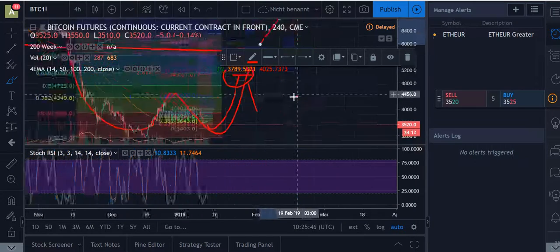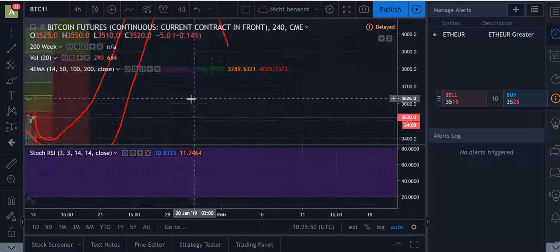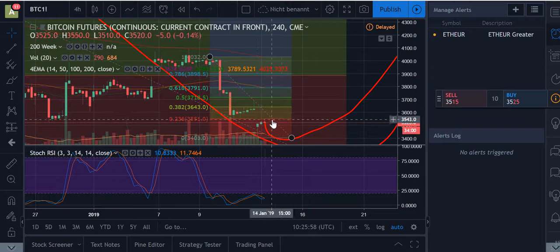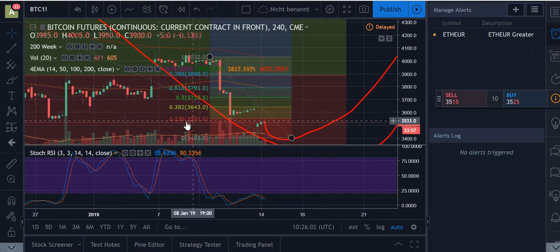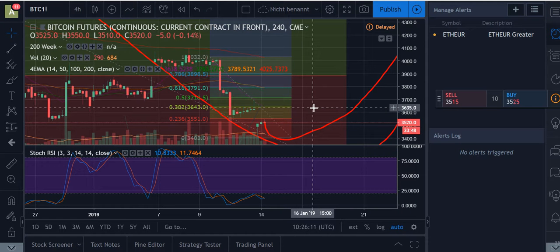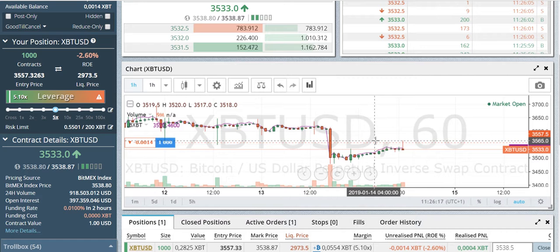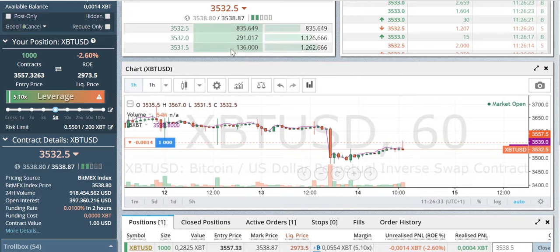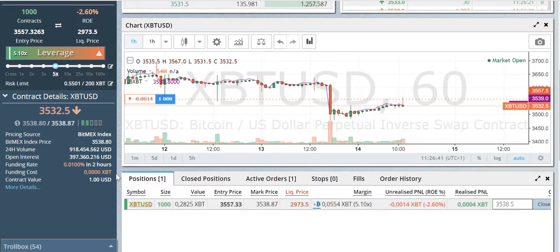Looking at the Fibonacci retracement of this price action — we are currently testing the $3,550 area, which is the 0.236 Fibonacci level. The next level would be around $3,640. The bounce back up to $3,800 is possible right now, so I'm playing this with a target somewhere around $3,800. If we get resistance in that area, I'll close my long position and try to get a short position around $3,800.